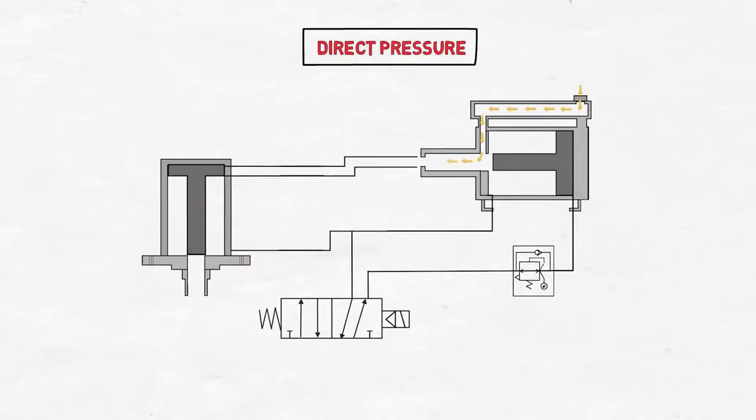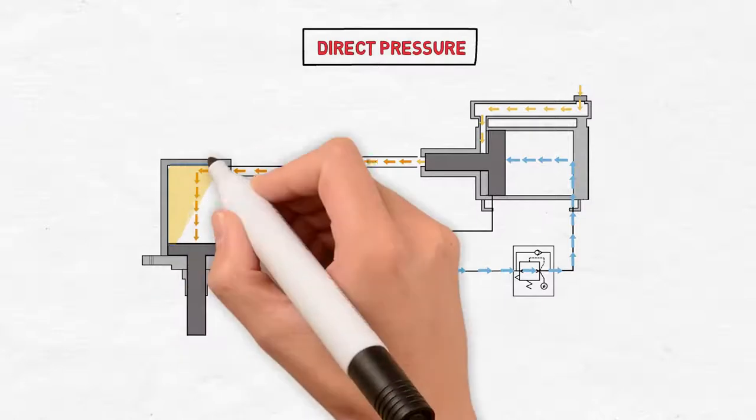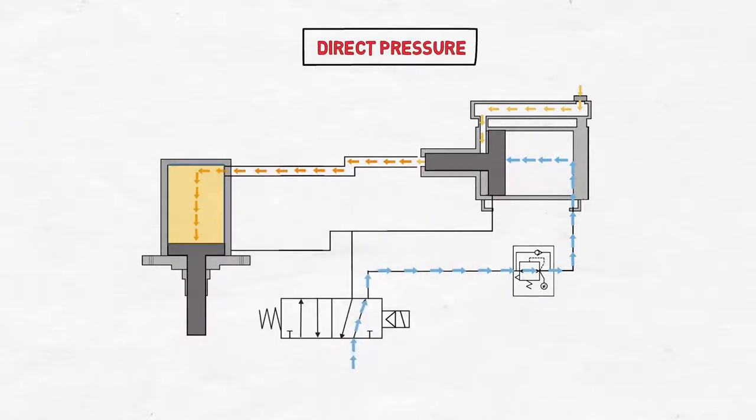Looking at the circuit diagram, the pneumatic pressure produced by the air compressor is supplied directly to the booster cylinder with the solenoid valve operated. After that, as the rod moves forwards, the pressure of the fluid increases and pushes the rod of the hydraulic cylinder forwards. The hydraulic cylinder moves by the hydraulic pressure through the entire transport section from the beginning to the end.